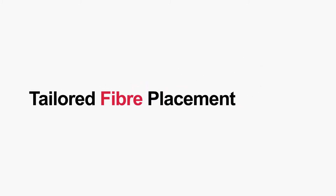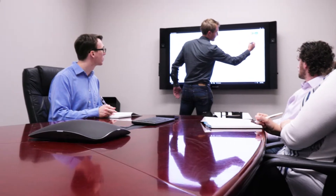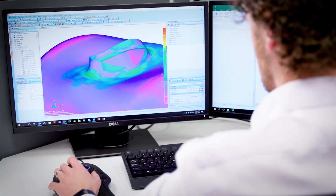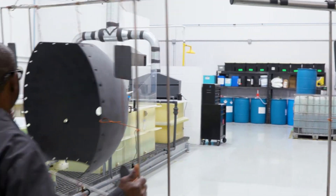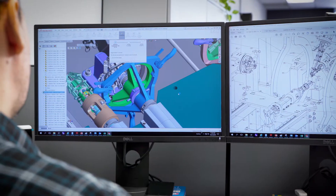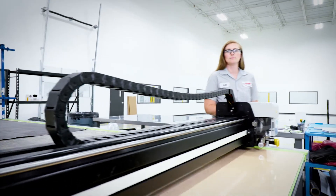Rompf Composite Solutions' team of experienced aerospace and composites engineers continues to provide world-class composite design and manufacturing solutions to various industries, including aerospace, defense, transportation, medical, and green technology industries.